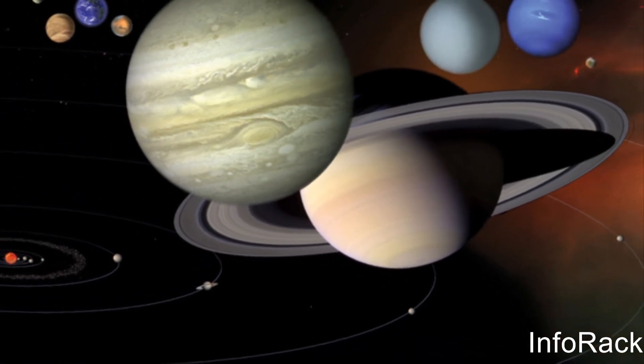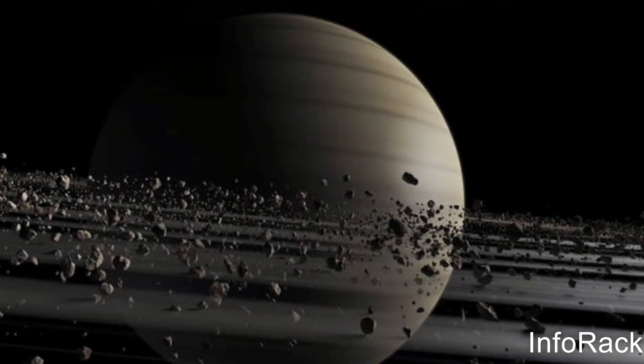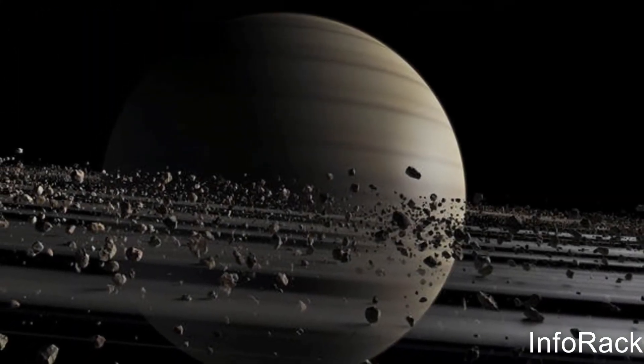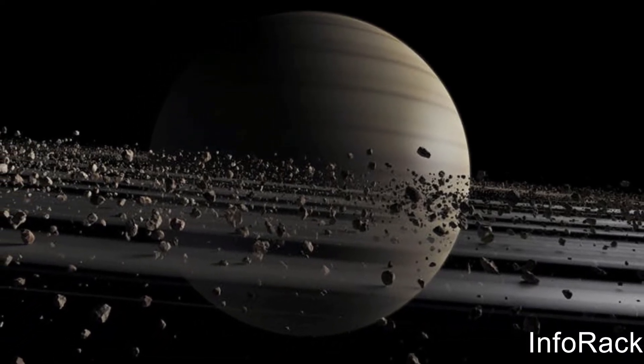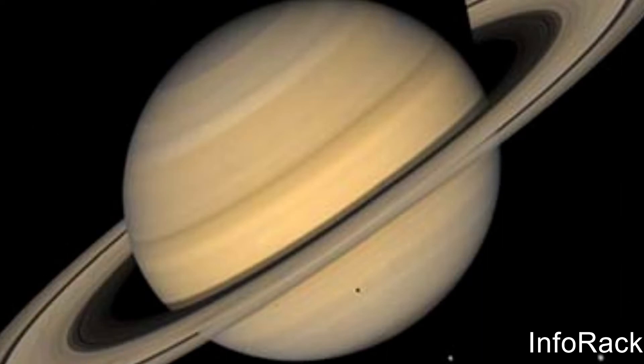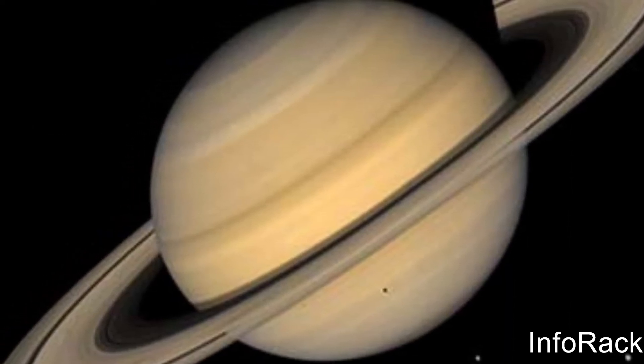Dust and ice particles are often found orbiting large gas planets, such as Saturn. Because the outer four planets are huge, they have more mass, which means they have more gravity. So small rocks and ice are pulled in by the planet's gravitational force, which is why some planets have rings.